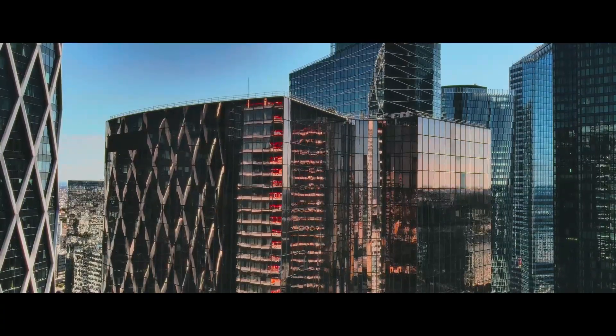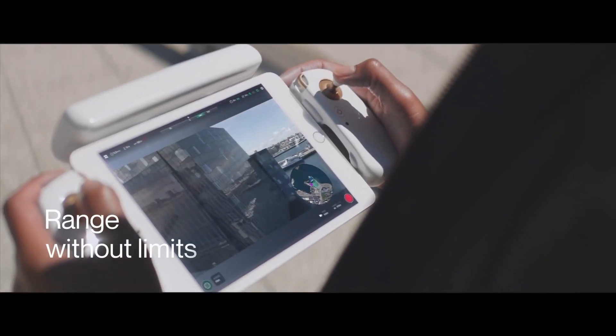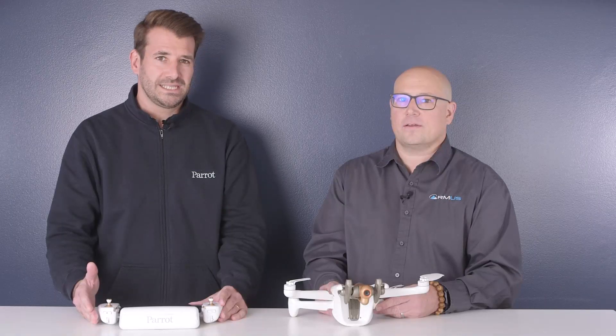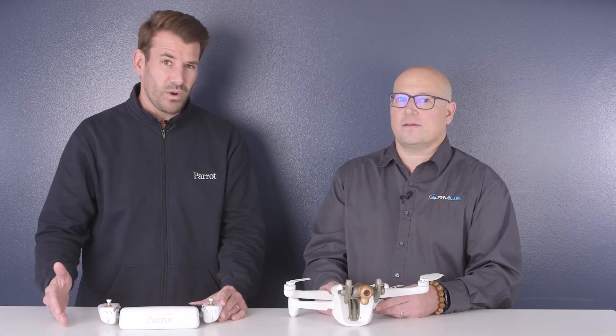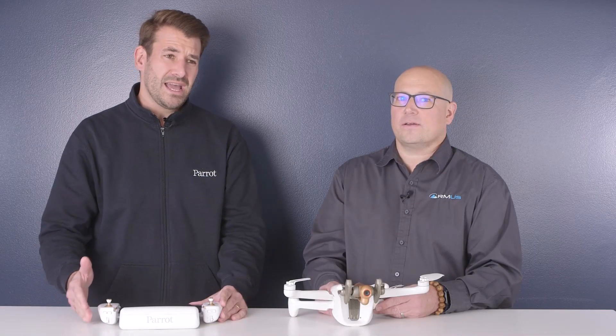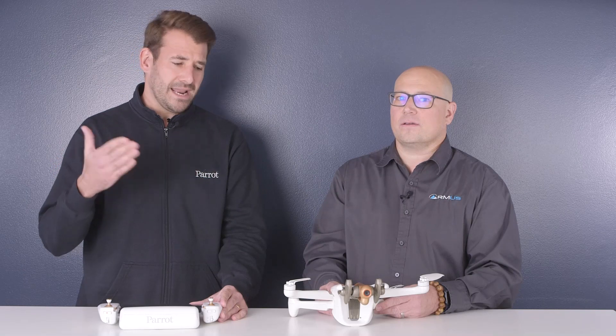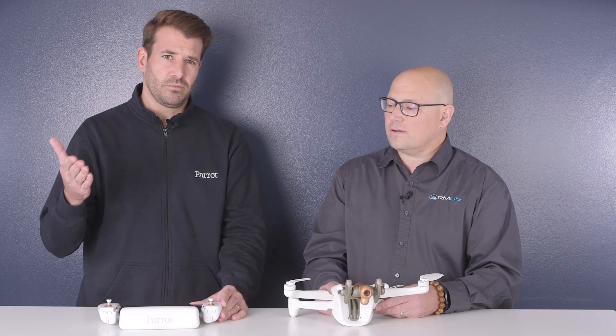It's the first of its kind connected drone. Parrot Anafi AI is powered by Verizon 4G LTE and integrated with Skyward software to pave the way for near real-time data transfer, remote deployment, and beyond visual line of sight operations.